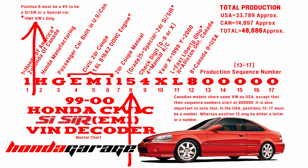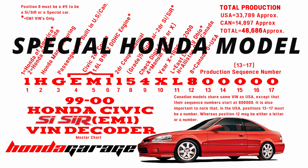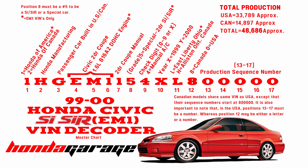Position eight must be a five to be an SiR or a special Honda car. Any Honda with a five in position eight means you have something special, whether it be an Accord, Prelude, or Civic sedan — and that goes back through pretty much all years. So if position eight is a five, you have a special Honda.